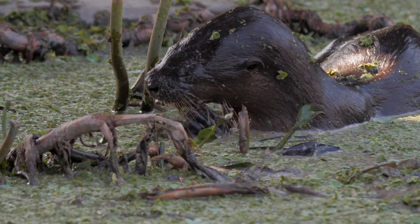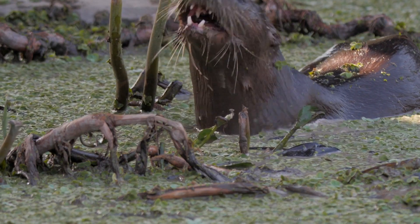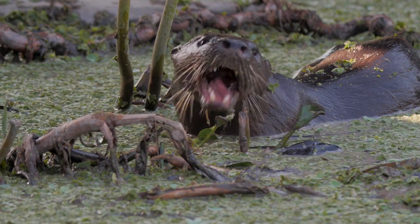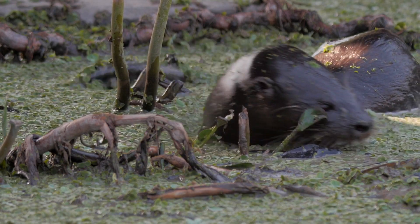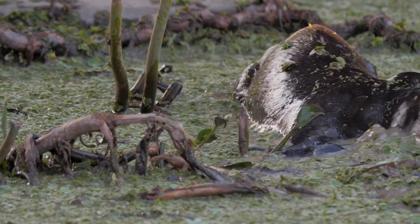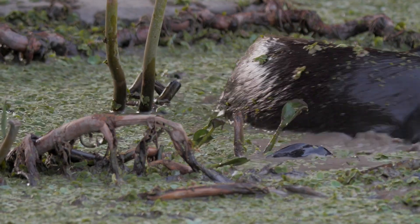River otters forage underwater and grab fish, shrimp, crabs, mollusks, frogs, and even birds. Shrimp are favorites — of course they are. In one study in Costa Rica, otters ate mostly shrimp and clingfish, a bottom-feeding fish.